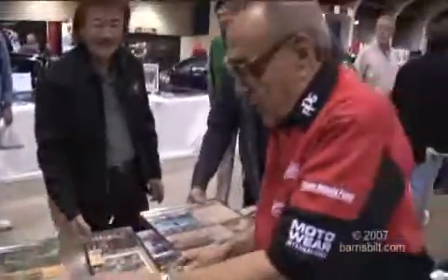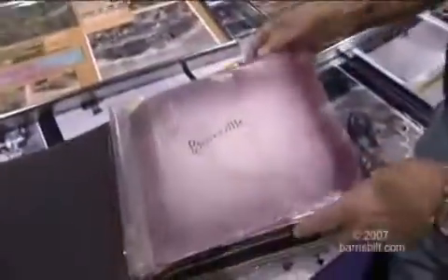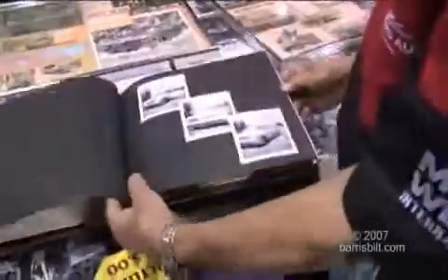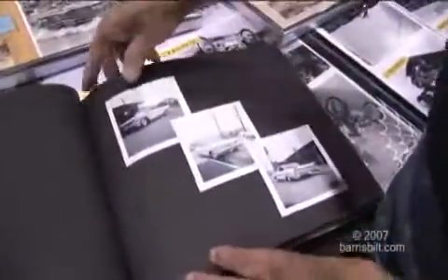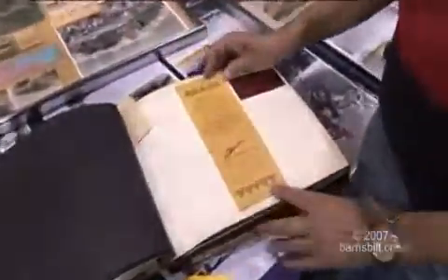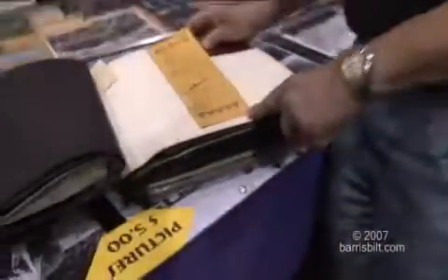The best part about it is that he kept a book documenting everything from 1959 all the way through the car. These are some of the clips of when he restored the car and when we customized it. The fun part is when we painted it.